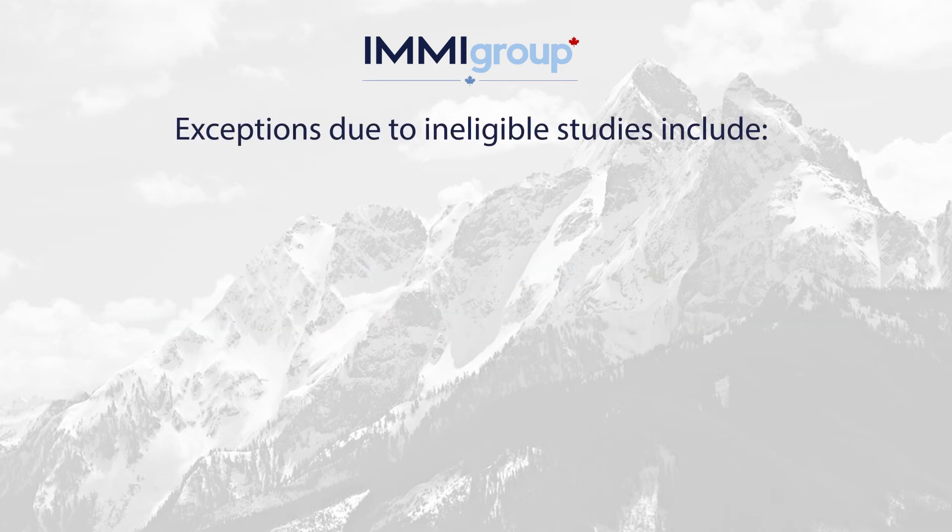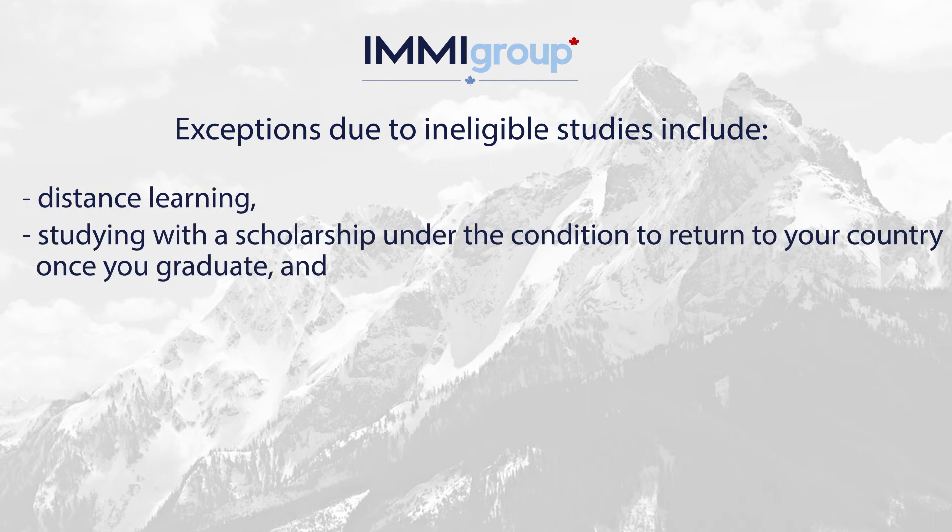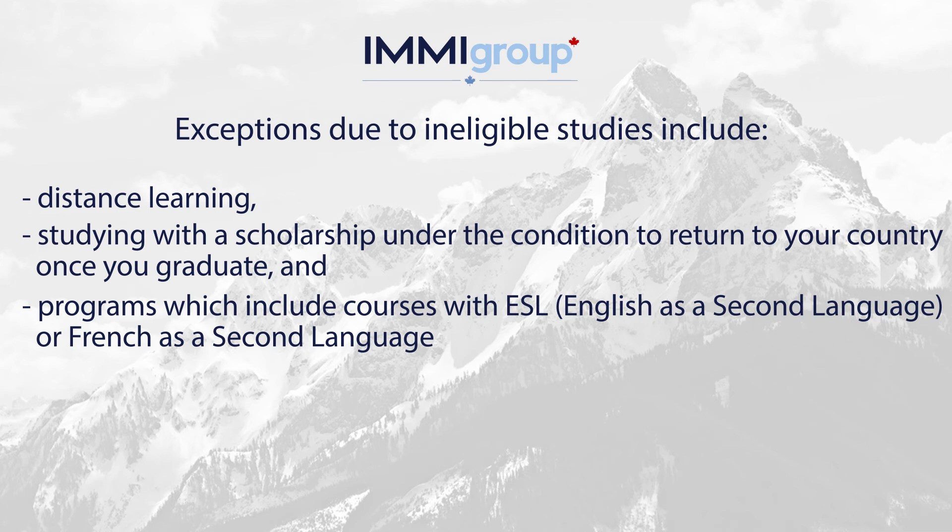Exceptions due to ineligible studies include distance learning, studying with a scholarship under the condition to return to your country once you graduate, and programs which include a course with ESL, English as a Second Language, or French as a Second Language.